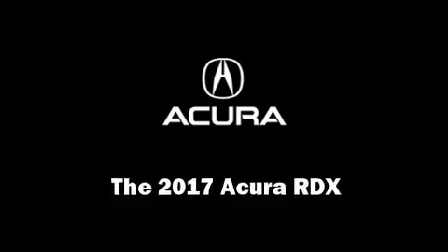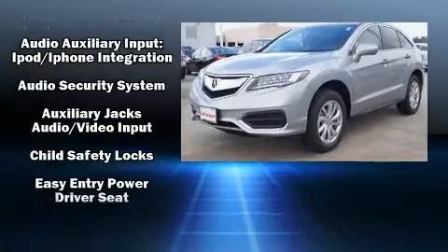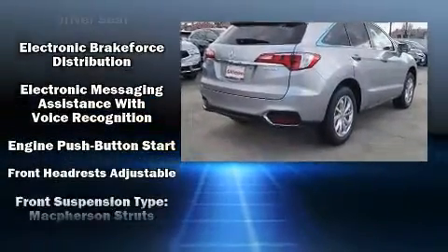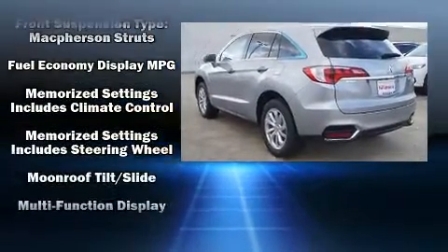Discerning drivers will appreciate the 2017 Acura RDX. All of the premium features expected of an Acura are offered, including heated seats, power door mirrors, and the power moonroof opens up the cabin to the natural environment.